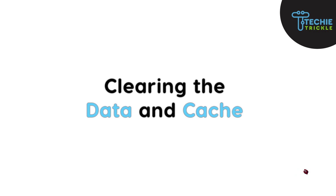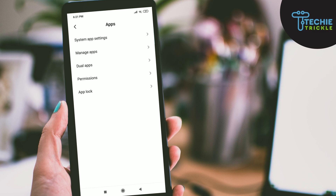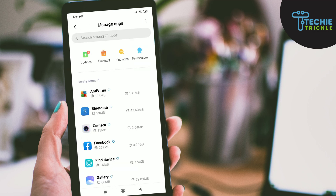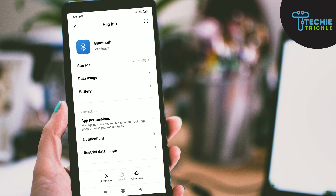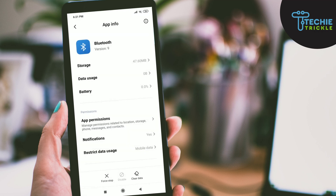The next fix is very important — clearing the data and cache. From Settings, search for Apps, then tap 'Manage Apps.' Select the Bluetooth app, and at the bottom you will find 'Clear Data.' Click this and two options will pop up — ensure that you clear all data and clear cache as well. After doing this, reboot your phone and your issue should be resolved.